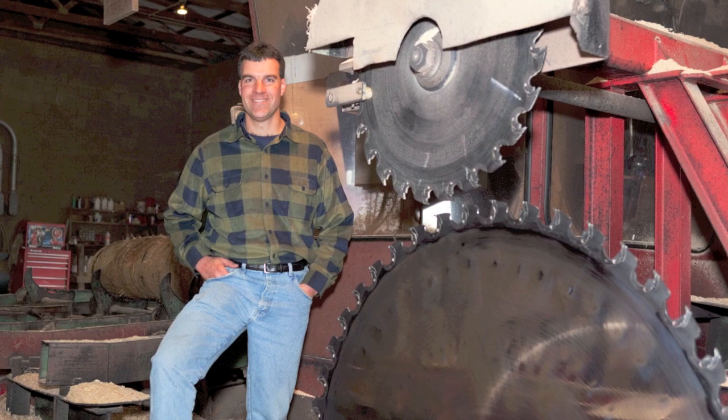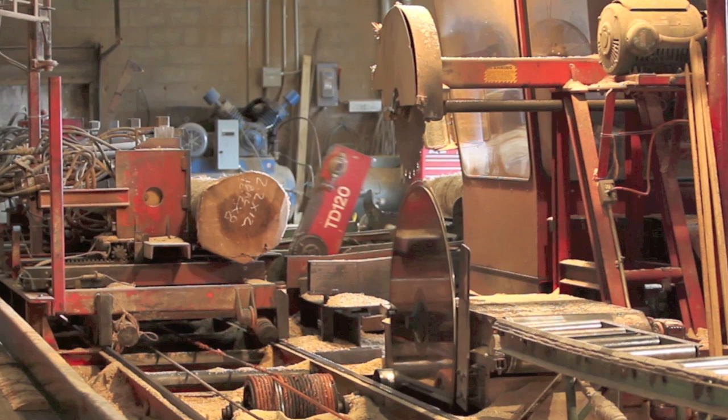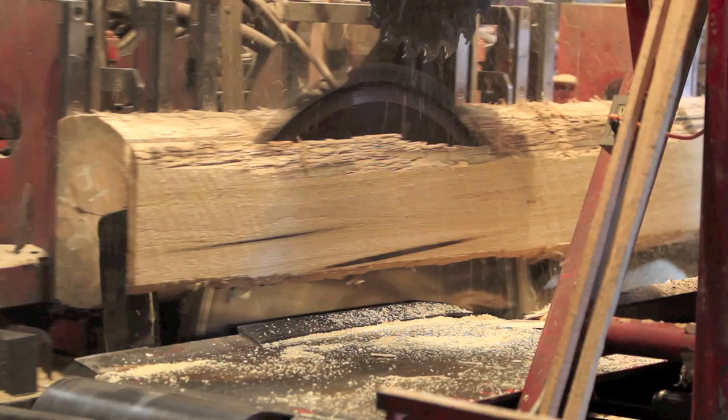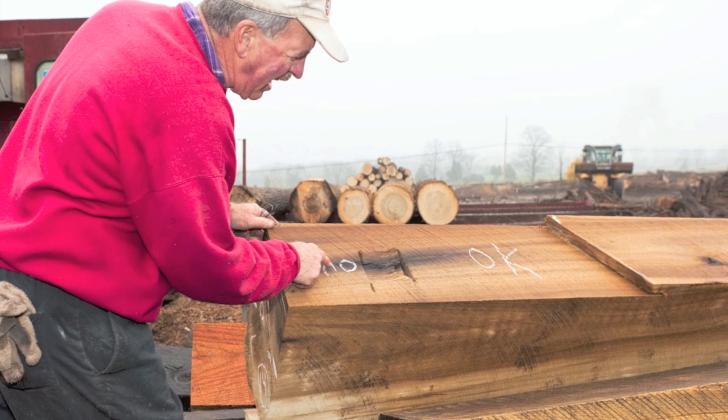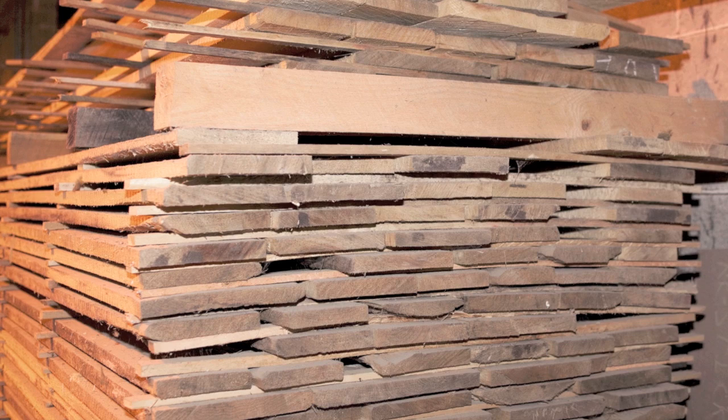The smaller blade works in tandem with the larger blade to cut logs up to 20 inches wide. It takes about five minutes to turn a log like this into lumber. Poplar often has brown or green streaks running through it. Purple marks are the remnants of nails, buckshot, or any of the countless pieces of hardware that somehow end up in a tree. Denlinger sells most of his wood to larger companies that kiln dry it.